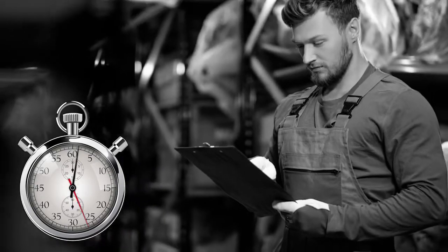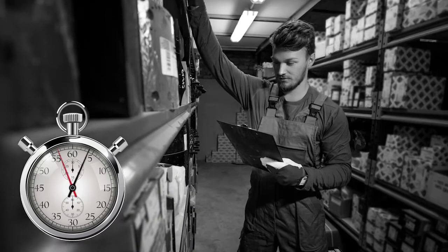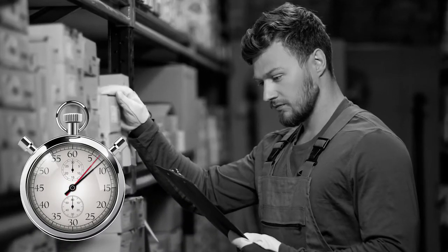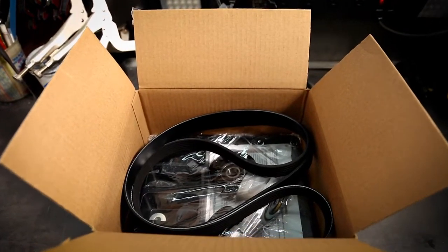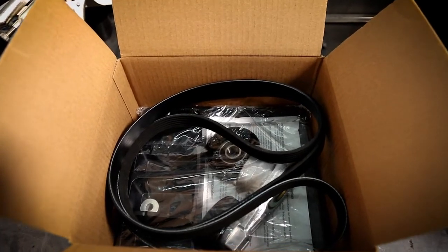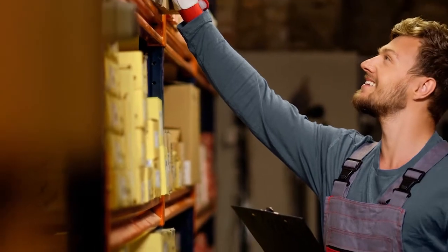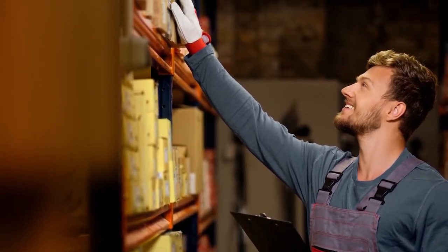One way to system sell is to stock all the individual belts, tensioners, and pulleys needed to cover your market, with every counter person taught to look up each part, sell each item, pull everything off the shelves, put them in a box, and send it to the end user. Doable, but experience tells us that strategy is tough to manage. The best way to drive complete system repairs is to stock complete kits that contain the proper belt, tensioner, and pulleys for the application. The kit itself becomes the focal point for educating store personnel, service writers, and technicians on serpentine system maintenance.